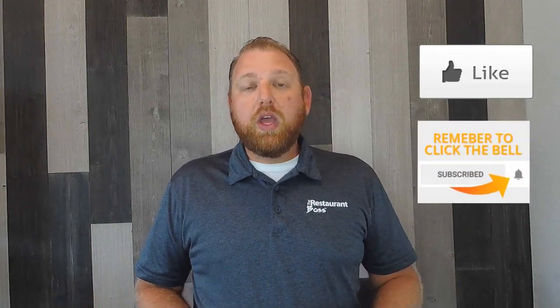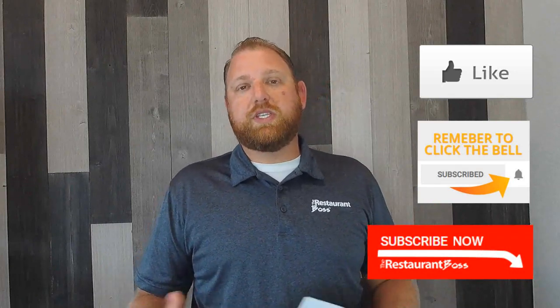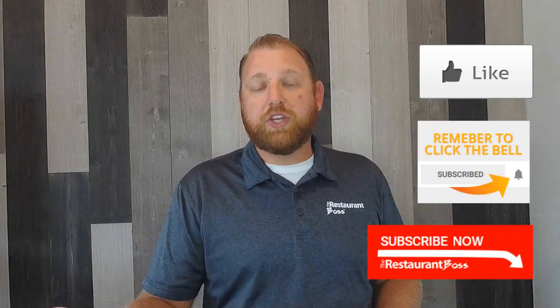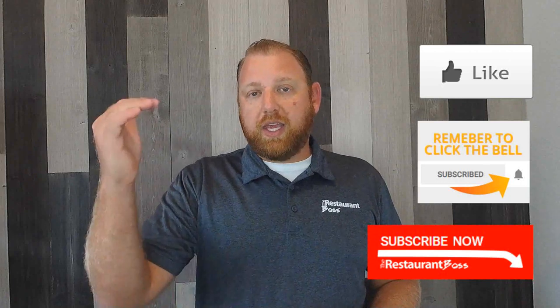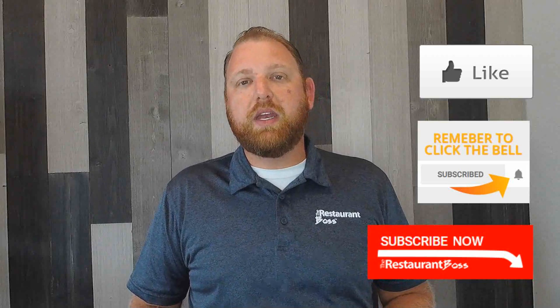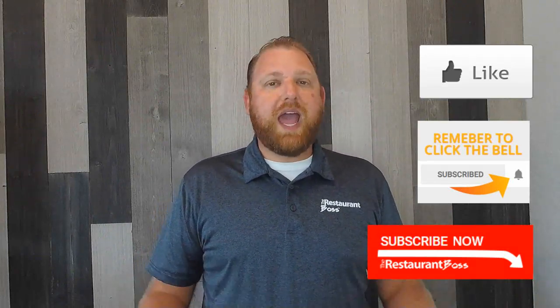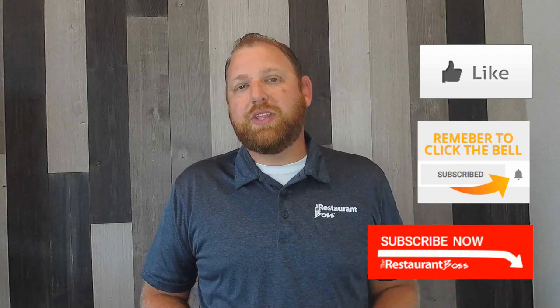I'm going to tell you the five reasons why the checklists you're using in your restaurant are not working. But before we do that, go ahead and smash the like button if you enjoy today's video, leave some comments below, and come to my website where there are other free resources and videos for you.